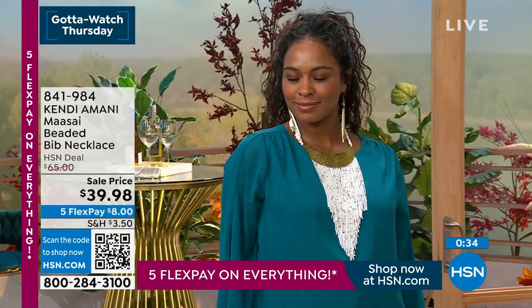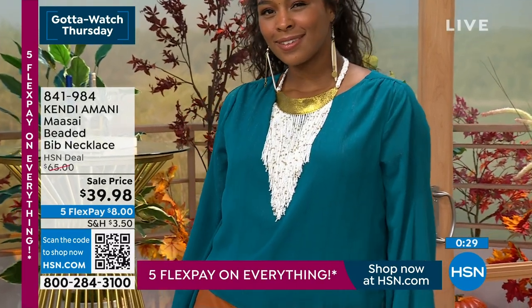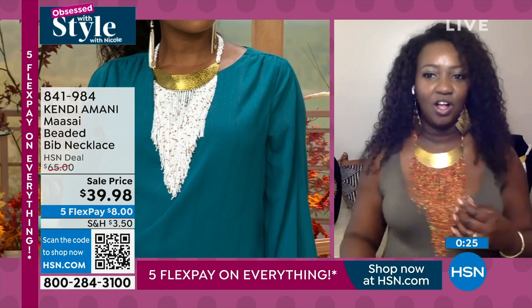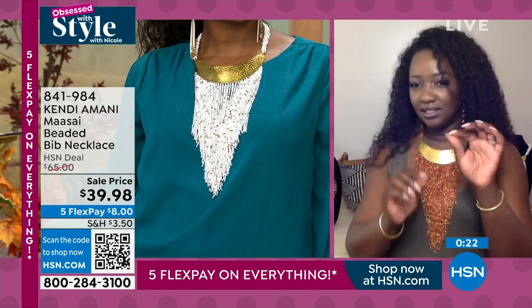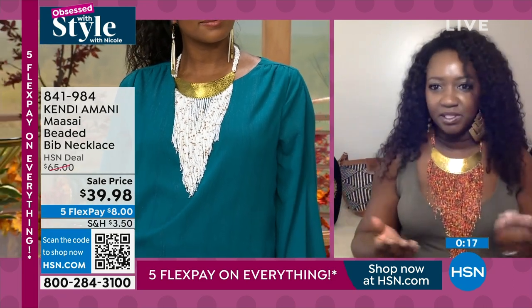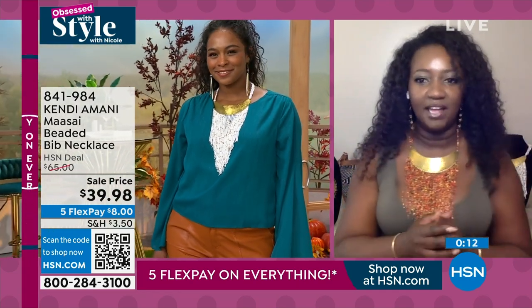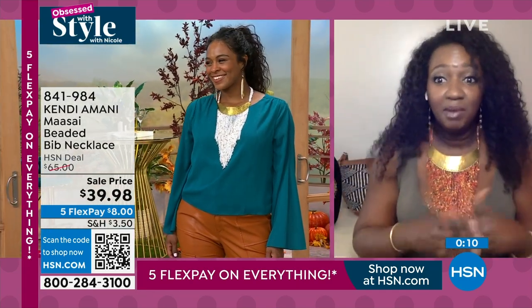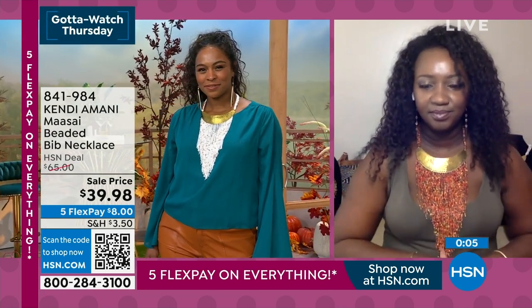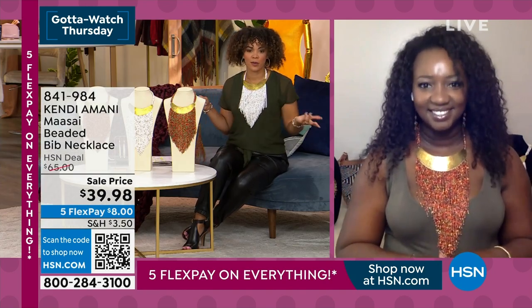I'm glad you called out the hammered collar because we do hammer that by hand. Look what happens when you turn it — it just glistens and draws attention to you. That little detail is so important. I love to pair it with all types of gold tone and brass jewelry. I have the Amina earrings on, but you can also pair it with gold tone jewelry that's already in your wardrobe. You can mix and match it — I put my own little hoop earrings with it too.